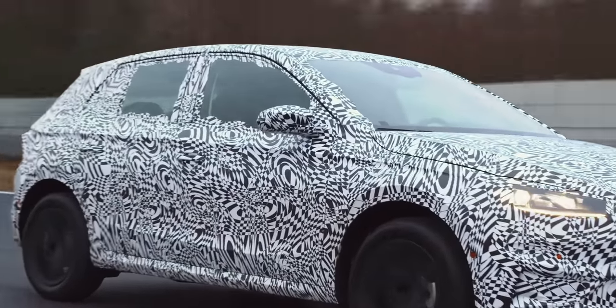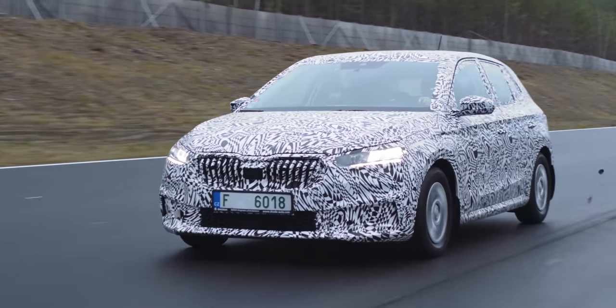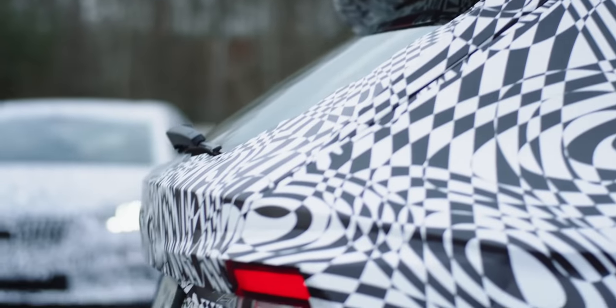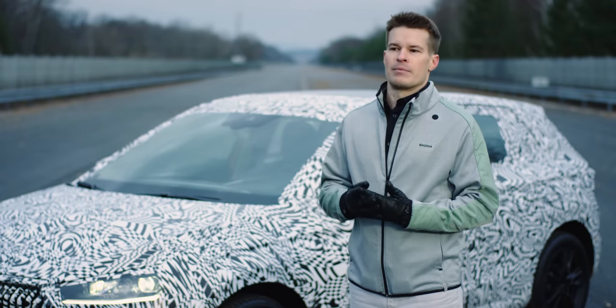The new Škoda Fabia has excellent aerodynamics, even the best drag coefficient in its class. The development of aerodynamics is a bit unique and very diverse. Almost all car parts have an effect on aerodynamics.